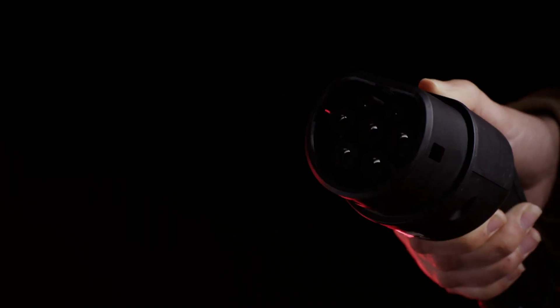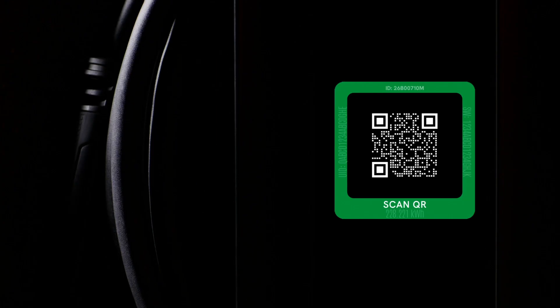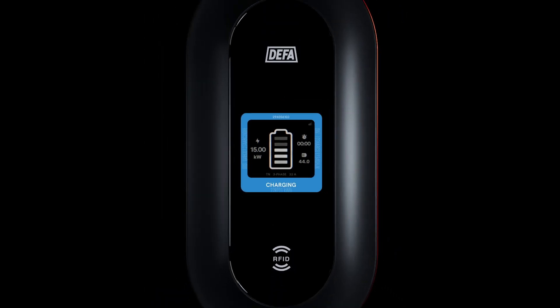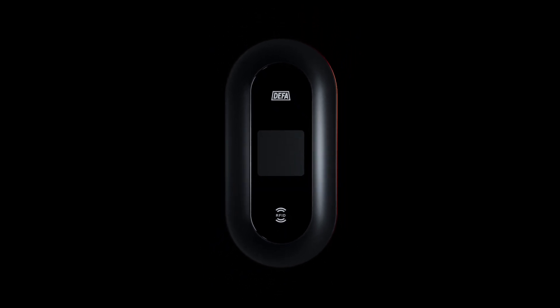This sturdy and flexible cable simplifies cable handling and use during charging. The intuitive display takes you through the process step by step. On the display, you will find all the information you need from availability to power consumption to cost, giving you control over the charging.